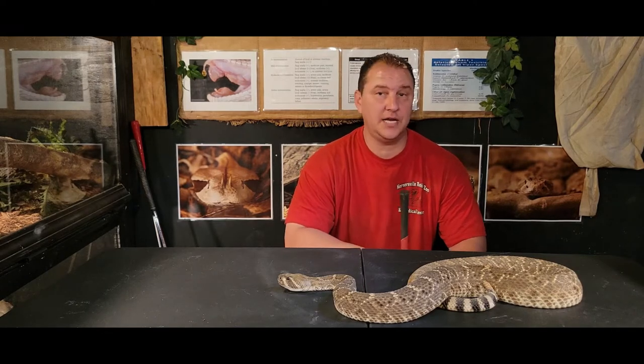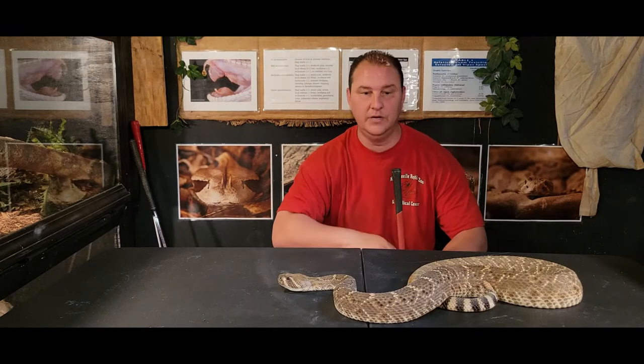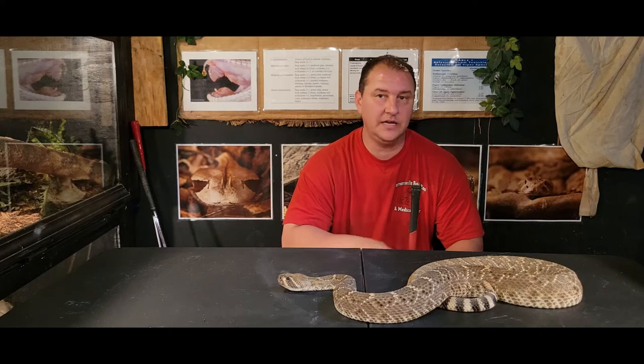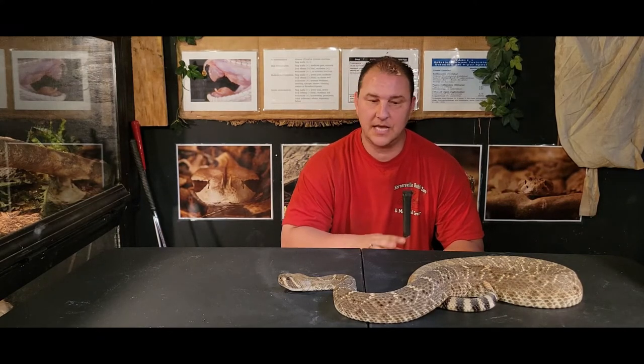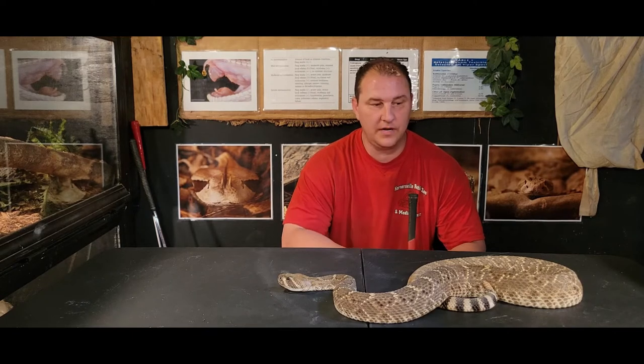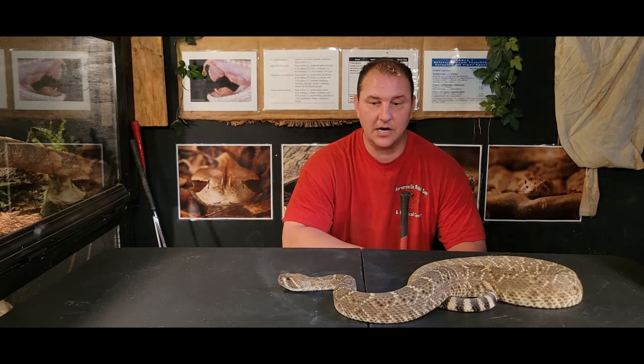These guys are known for standing their ground. They'll get up into that S-position and rattle that tail really, really hard, trying to give the warning that they're there, especially if something gets too close. And then if that does not work as a deterrent — just warning them not to come closer — they will strike very, very quickly.